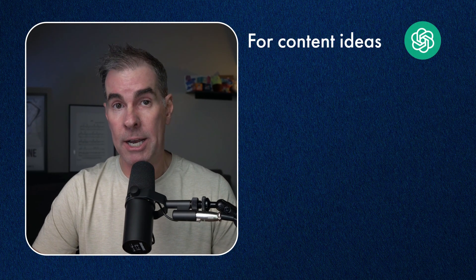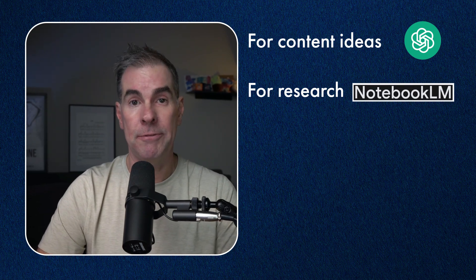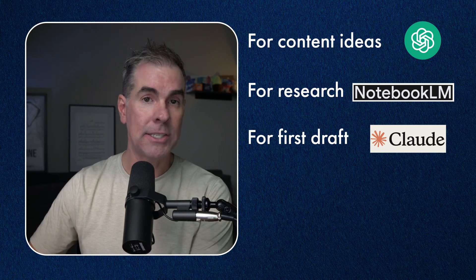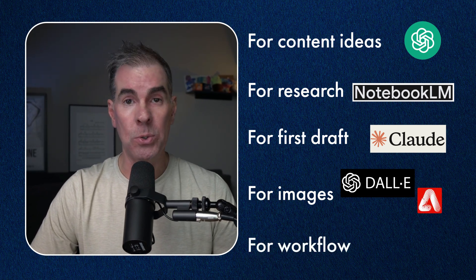Let me show you exactly how this plays out with that newsletter example. Once you've broken down your newsletter process into steps, you can start matching AI tools to specific parts of that process. For content ideas, you might use ChatGPT to brainstorm topics based on a course launch coming up. For research, maybe Notebook LM helps you gather and organize information from different sources. For writing your first draft, maybe use Claude to help structure your email in a conversational format that aligns with your brand. For images, maybe it's DALL-E 3, Adobe Firefly, or Ideogram. Or you might use an AI workflow tool like MindPal to do the entire email workflow all in one place.